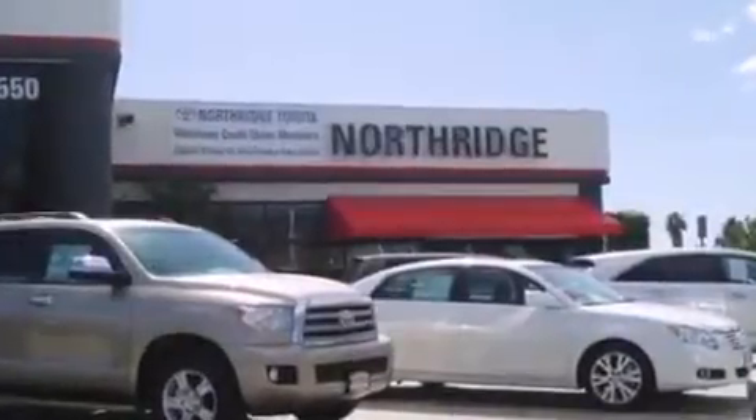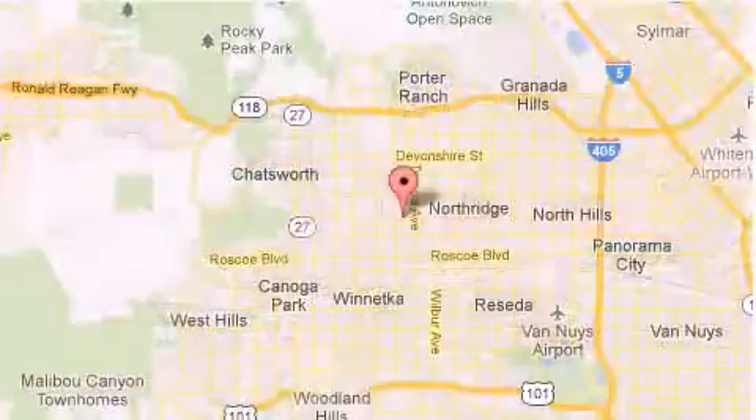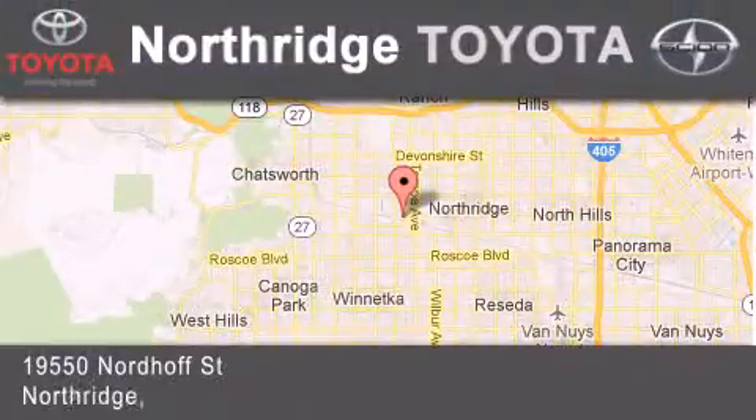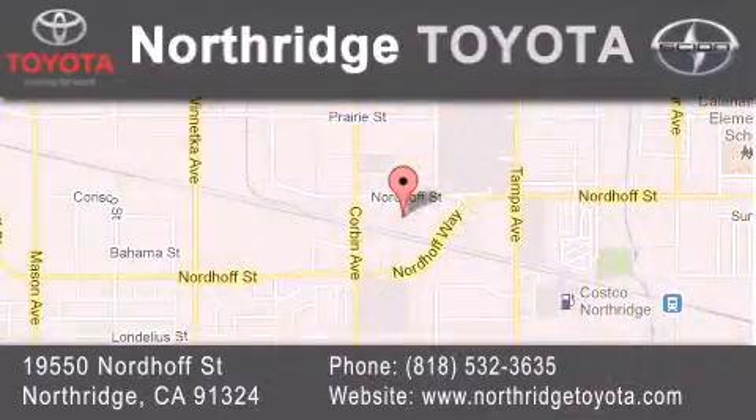Thank you for considering Northridge Toyota for your next vehicle. If you have any questions, please visit our website, give us a call, or stop by our dealership store, located at 19550 Nordhoff Street in Northridge, across the street from Northridge Fashion Center.